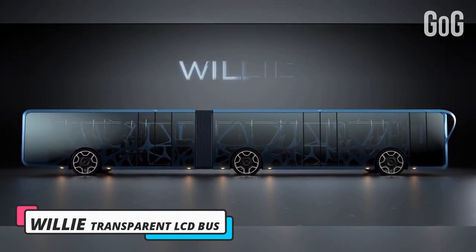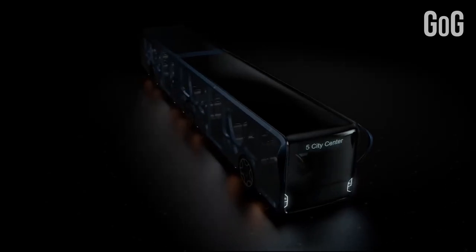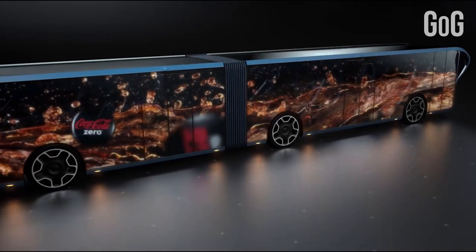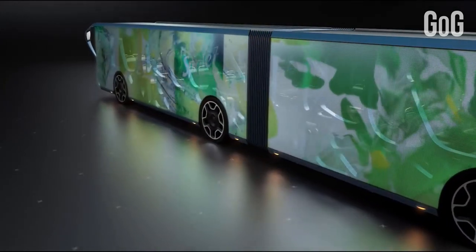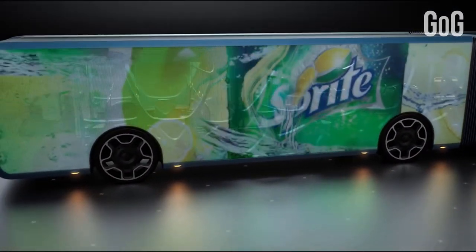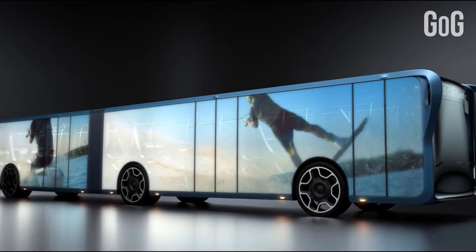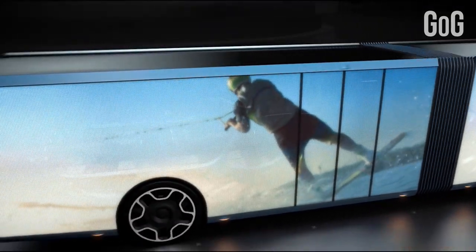Number 1: Willi Transparent LCD Bus. This transparent LCD bus will inspire rubbernecking everywhere it goes. Slab signs and hacked-together advertising make buses rolling blights in the urban landscape. Using transparent LCD displays coating the entire exterior, municipalities can project almost anything on the screens, and it looks a lot better than some slapped-together ad. It's part mobile billboard, part rolling information center with route planning.